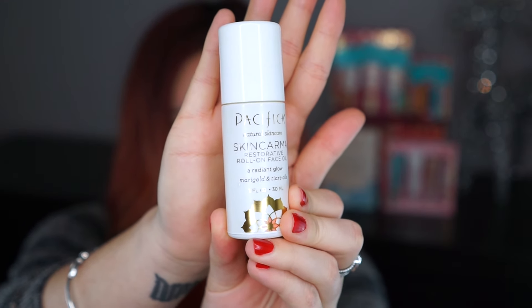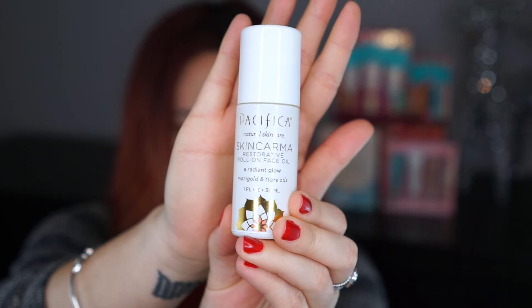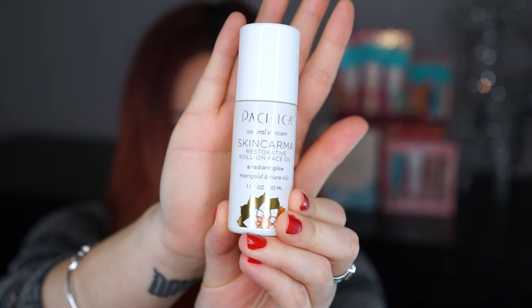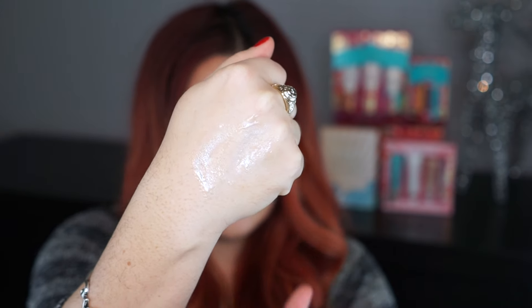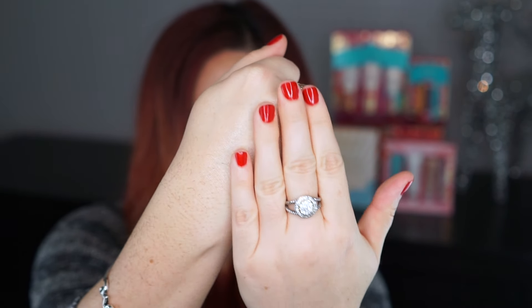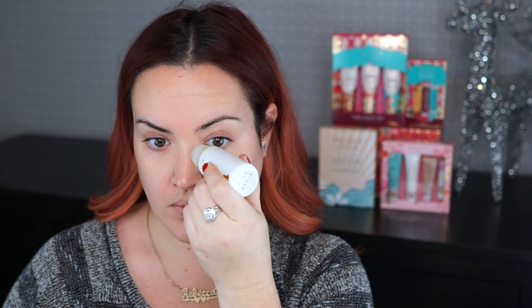I love Pacifica's Dreamy Youth Moisturizer, but in the wintertime I've switched over to their Skin Karma, which is a restorative roll-on face oil. I love that it's in a little roller ball — it's really easy to take with you if you're traveling, just throw it in your bag. You can roll it all over the face; it's so nice and luxurious and it feels just calming and cool. I love to slather this on at night before I go to bed.